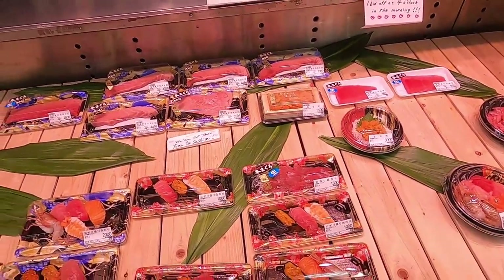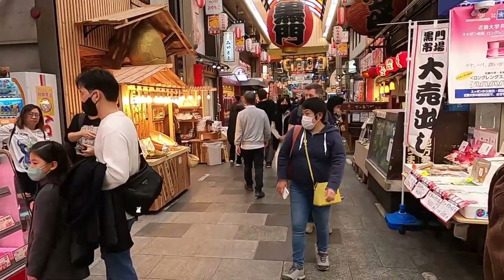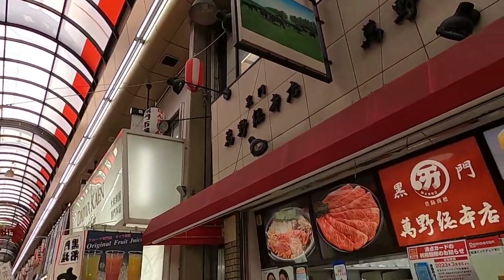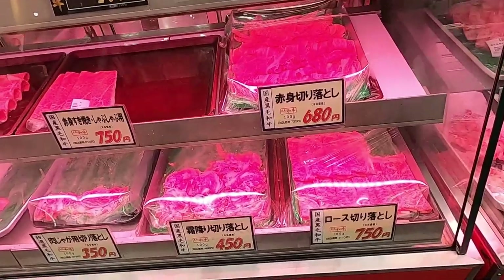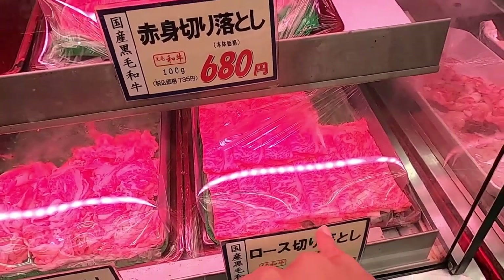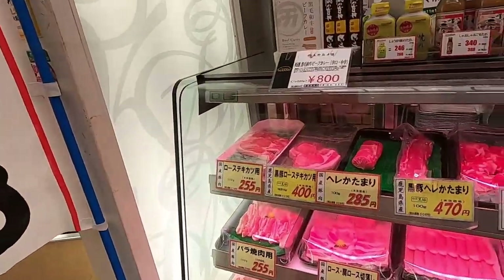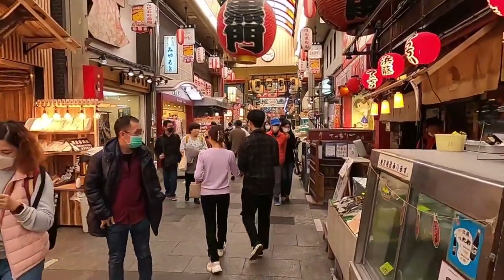Three pieces of sushi for 1,000 yen. I like to show you the market and give you an idea of prices. Check this out - I believe this is Kobe beef, a type of wagyu beef from Kobe, Japan, which is not far from Osaka. Different parts of the meat: 100 grams for 750 yen. The famous thing about Kobe beef is the marbling - the white and red pattern. It's expensive because they really take care of the cows, feeding them good food, and I heard they even massage the cows.